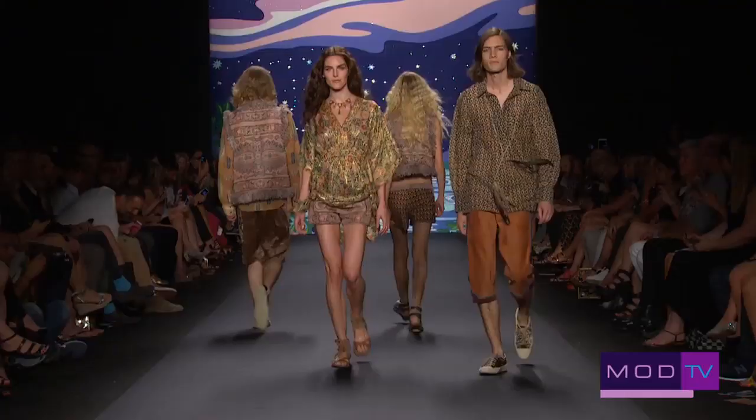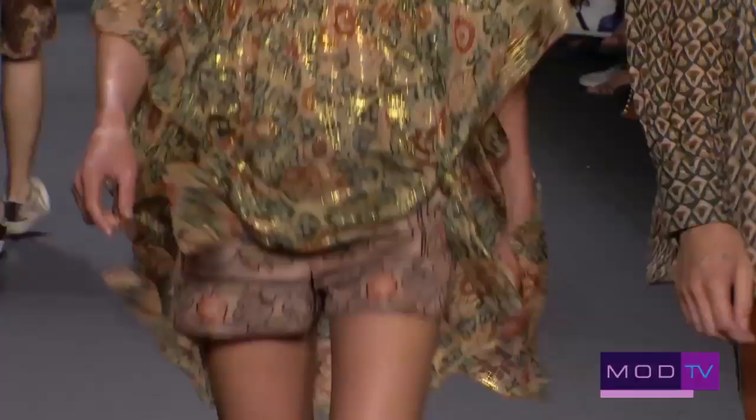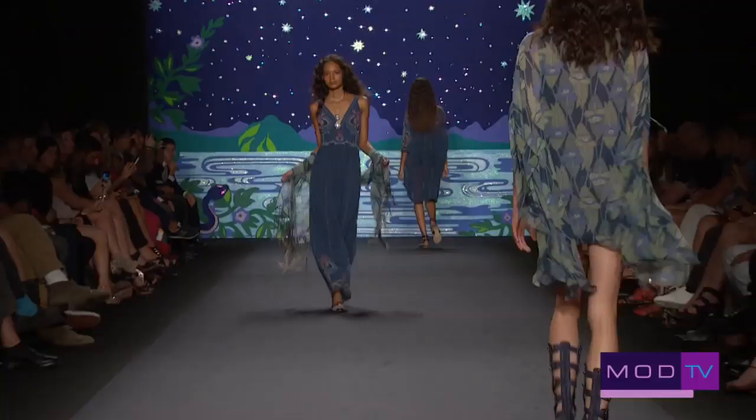Anna's always fun. It's always fresh, it's always youthful. She's always pretty much got her clothes on what's happening in the music and the youth culture, and she kind of projects that into her collections.